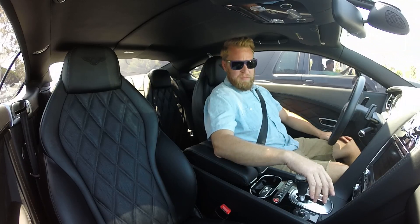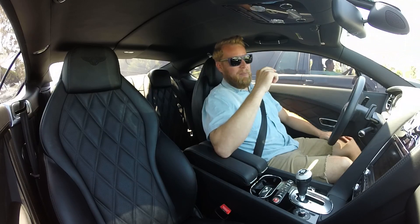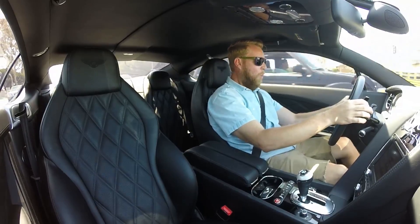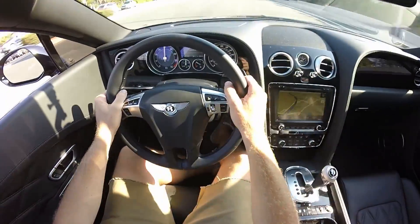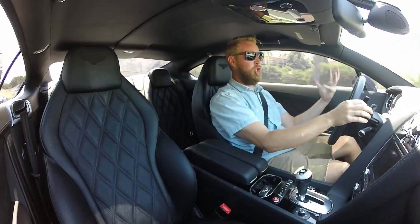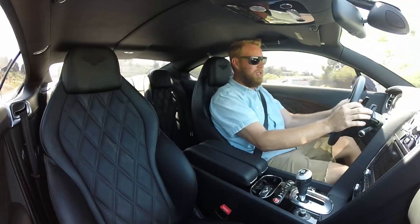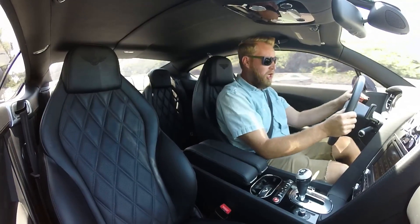We're at a stop light. I'm going to slap it over into manual and open this thing up — a lot of bit. Let's see what she's got. Whoa! 60! Oh man! That is a really big surge of power. Very smooth and linear, but it just kind of grows and grows. It's a lot of torque.